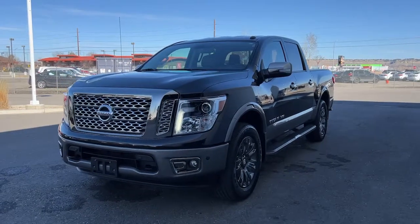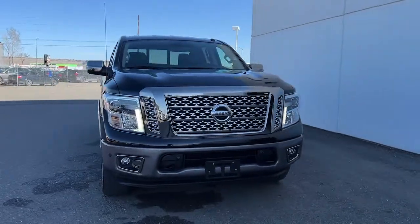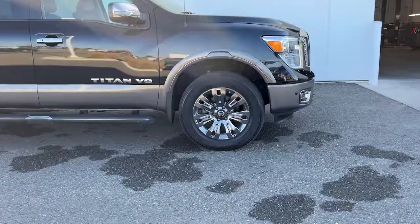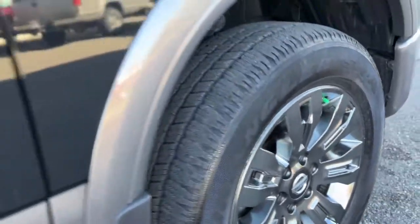You will be amazed by this 2019 Nissan Titan. This vehicle is an outstanding buy with fewer than 20,000 miles on the odometer. You'll love the comfort of this handsome Titan. Its serene cabin, luxurious seating, and quick acceleration elevate every excursion.